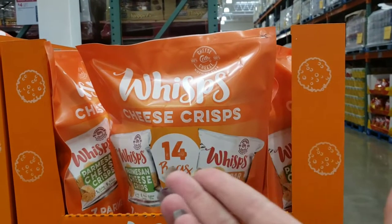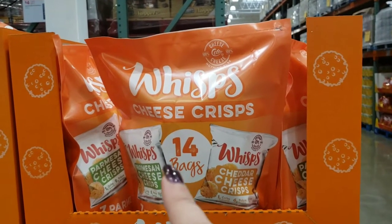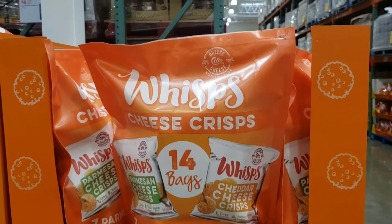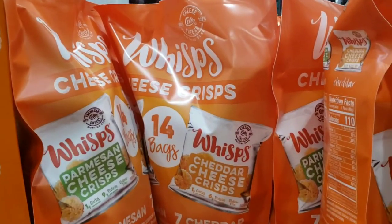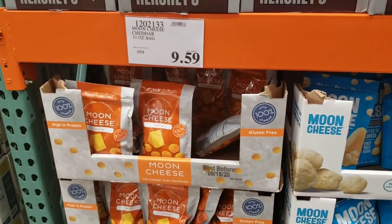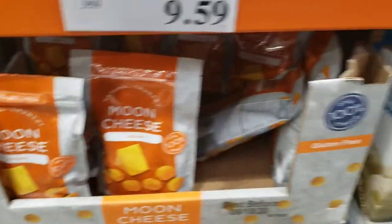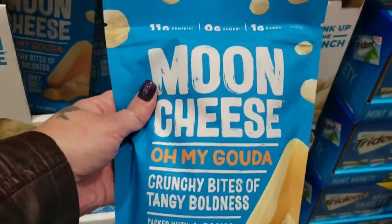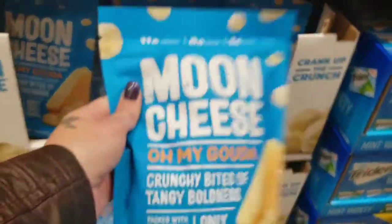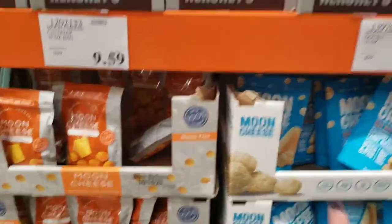This is new at my Costco — they got individual bags of Whisps! I love Whisps. They have Parmesan and Cheddar, 14 bags for $10.99. I won't have to measure it out — it's a quick take-and-go. Besides Whisps, you can get Moon Cheese here, way cheaper than at Starbucks. They have Cheddar and Gouda at my store. I prefer Pepper Jack but Gouda is really good too. $8.99 for a 10-ounce bag. I don't need Moon Cheese but that's a good thing to get.